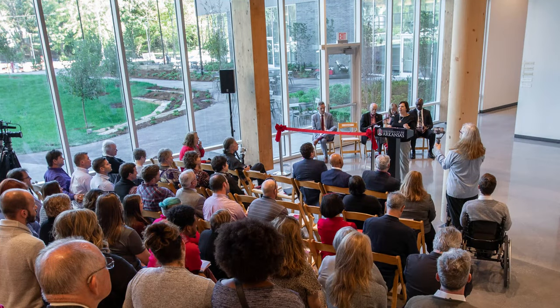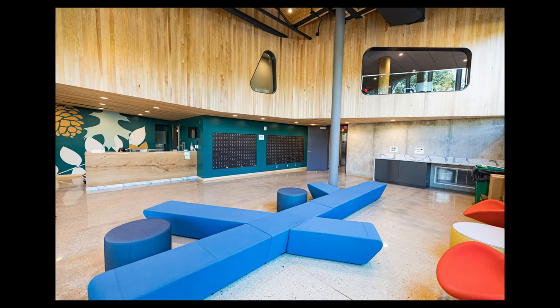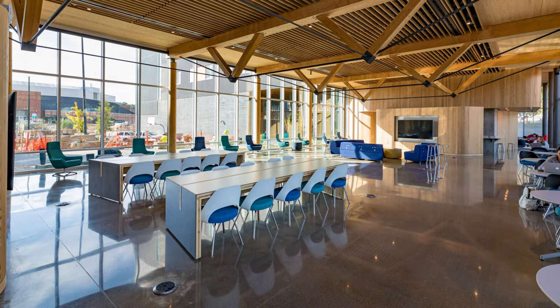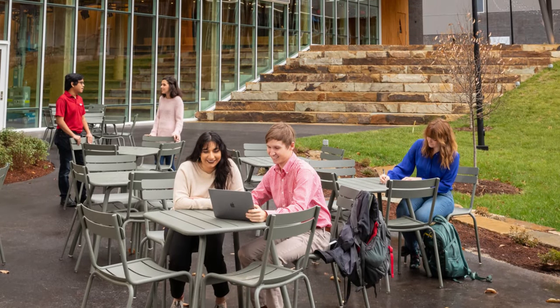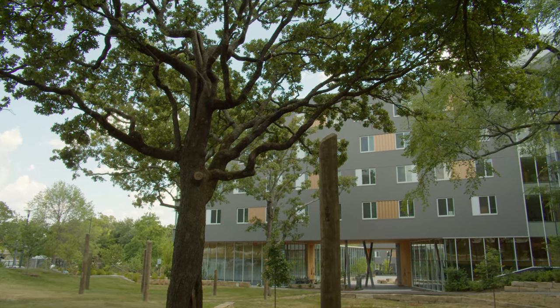This dorm features spaces like music and art studios, classrooms, an art gallery, performance spaces, soundproof music practice rooms, and dance studios. Being surrounded by like-minded people and given the opportunity to practice your craft and learn new skills is important for all of these disciplines.